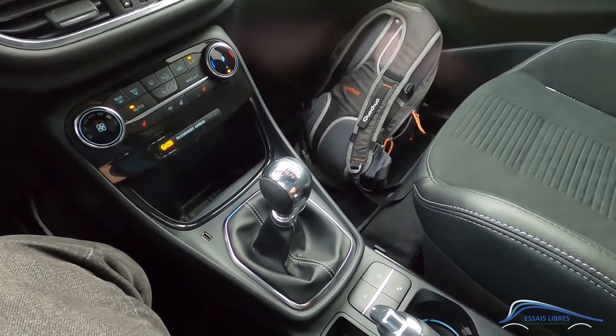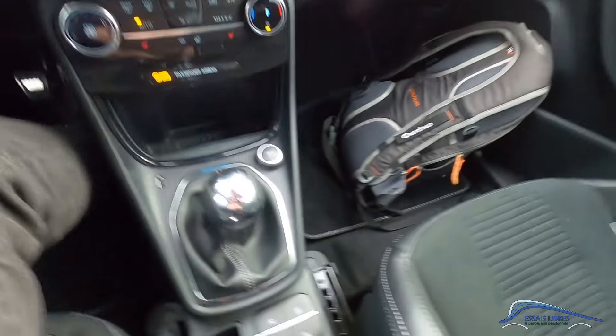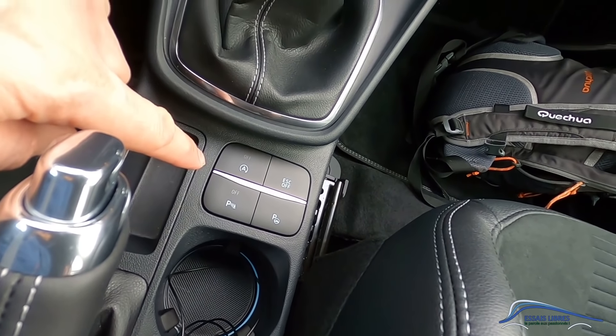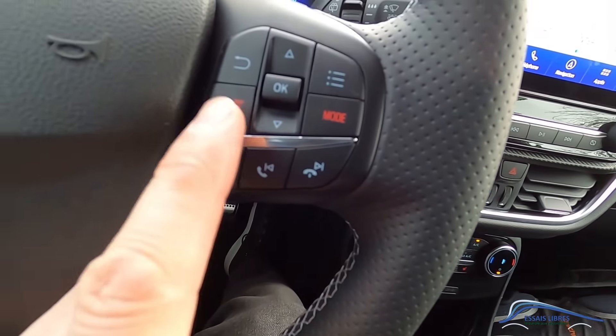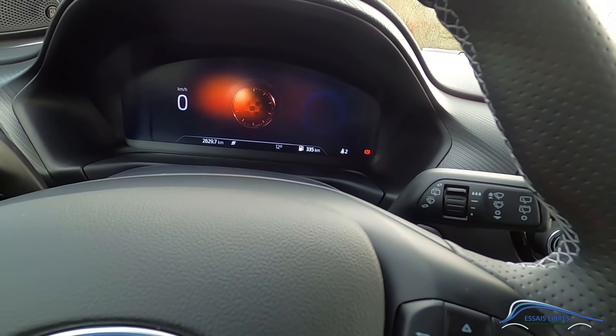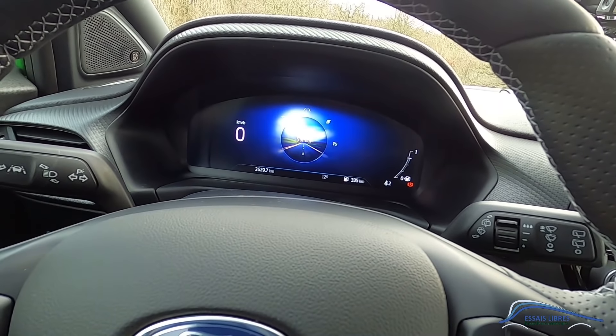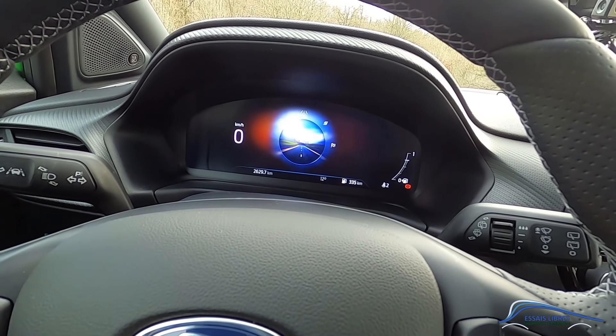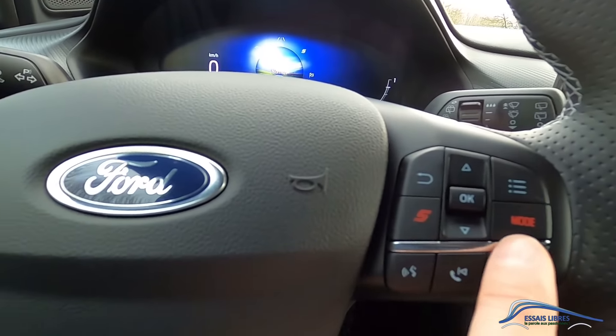Let's go! What changes inside compared to the previous version is that I don't have the driving mode button here. In fact, it's on the steering wheel. We have the Sport button directly here, and I can press this button to go back to normal mode. So it's Sport or Normal — that's the quick-access button.